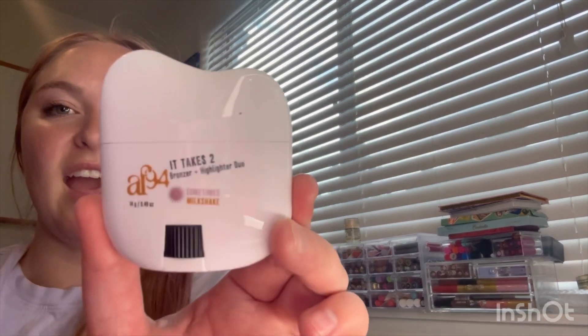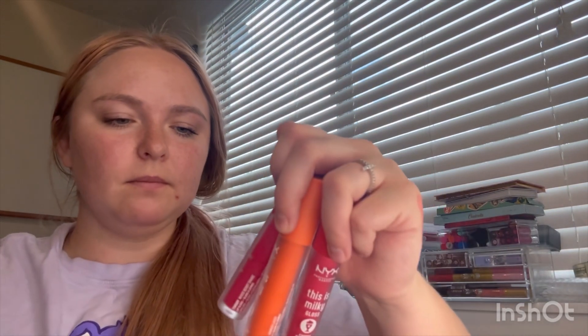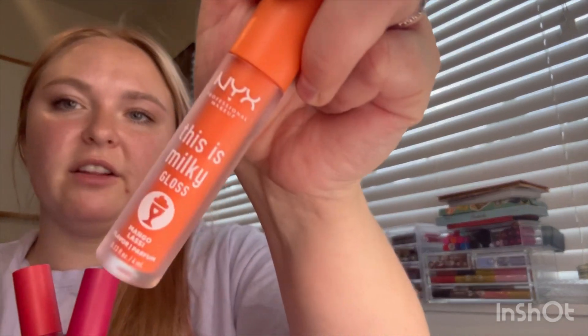Now from Ulta, the first thing we have is this AF94 It Takes Two Bronzer and Highlighter Duo. I got this because of how cool it looked — you roll it up and it fits right at your cheekbone and you go up. Sometimes Milkshake is the shade — that's interesting. Let me go over these four NYX Milky Glosses that I got. I have Salted Caramel Shake, Mixed Berry Shake, Cherry Milkshake, and Mango Lassay. These are actually quite pigmented. I can swatch Salted Caramel Shake — nice, light nude shade.